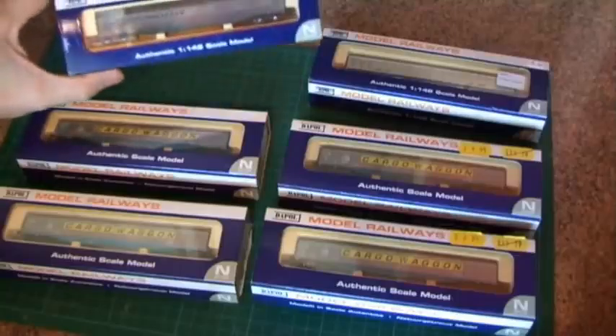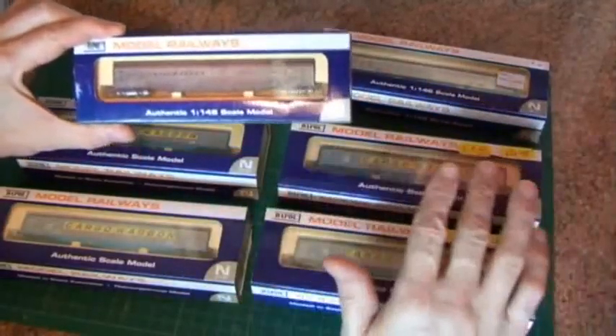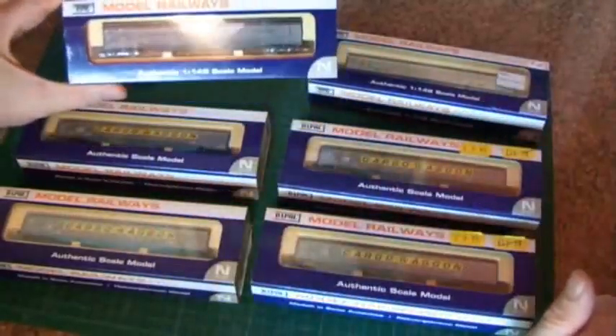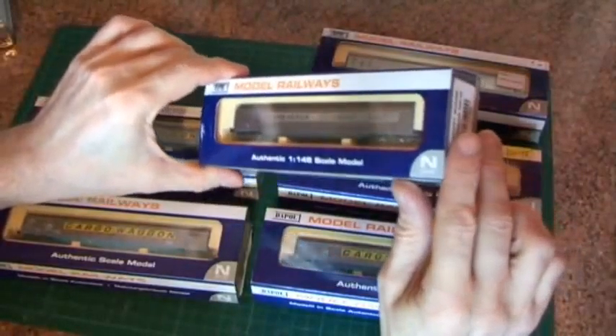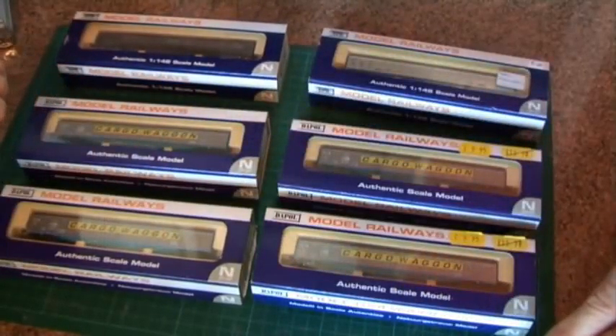I do have the other special they did for the Engage Society, which was a Taunton Cider version of the wagon. That livery is only available from the Engage Society and I believe it's still available. The other special was this one, which is a weathered version — that just shows they're an attractive van and when you weather them up they do look really nice.